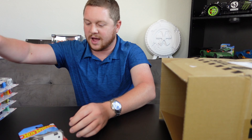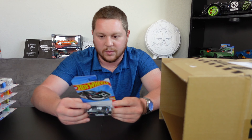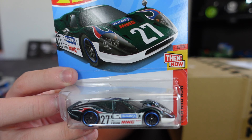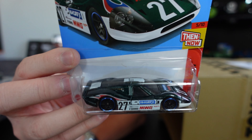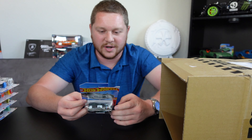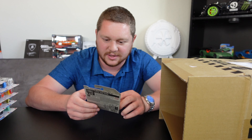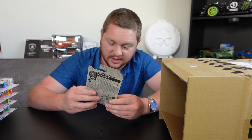The last car in the case is the '67 Ford GT40 Mark 4, and that thing looks absolutely incredible — it's a dark green color with decals, it's a race car and it just looks so cool. The packaging on this, being at the bottom of the case, actually looks great. It's a little dusty so just wipe off some of that dust, but this thing is incredible.